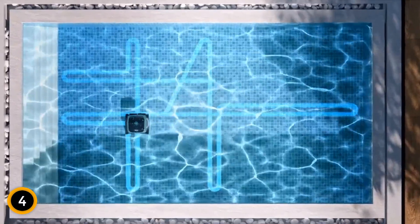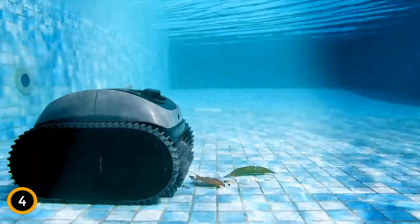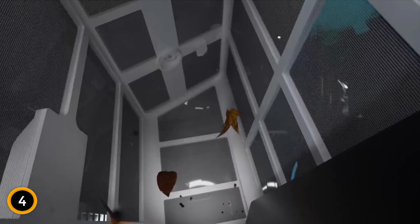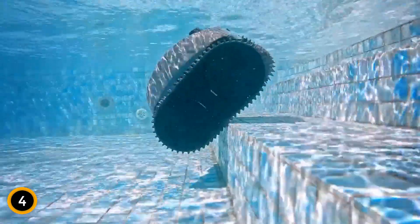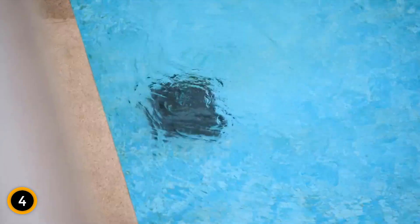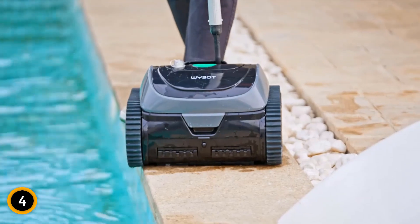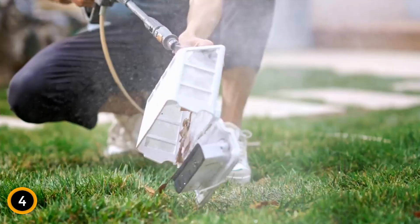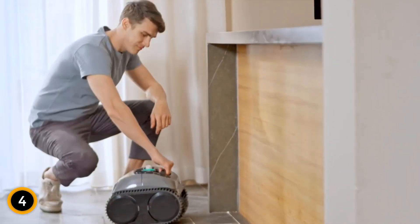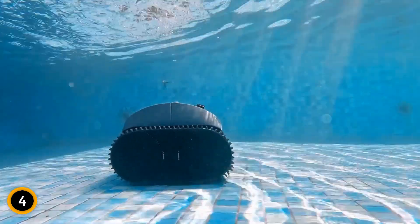The YBOT C1 boasts an impressive runtime of 150 minutes and features rapid charging technology, readying it for another cleaning cycle in just 3 hours. It offers intelligent route planning with two cleaning paths — a cross-path for the floor and a regular wall-climbing path — ensuring comprehensive coverage with advanced sensors and gyroscopes for precise navigation. This model is user-friendly, featuring large top-load filter cartridges for easy maintenance and a worry-free 2-year warranty with a 30-day return policy. Available in 5 different colors, the YBOT C1 combines functionality with style.